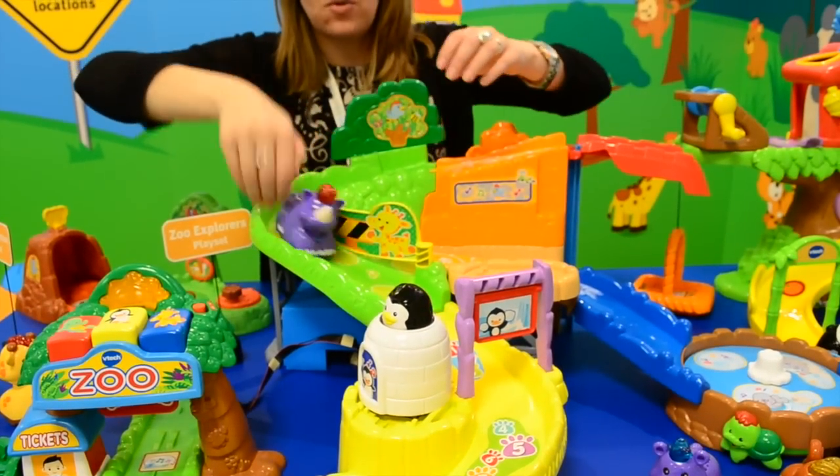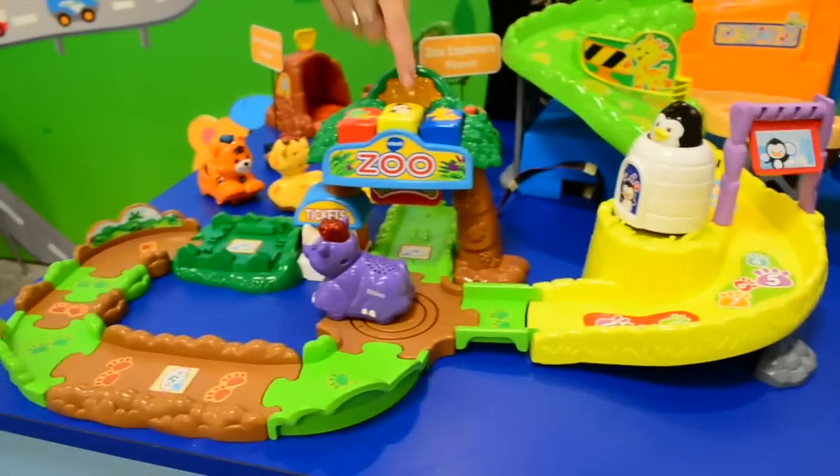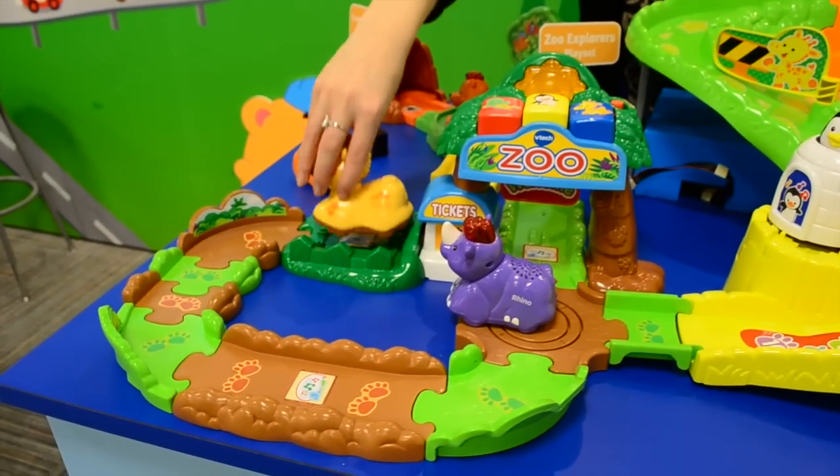Or if you want you can twist it the other way and he'll go down and explore all the other areas of the zoo. It will work with any of the other GoGoSmart Animals as well.